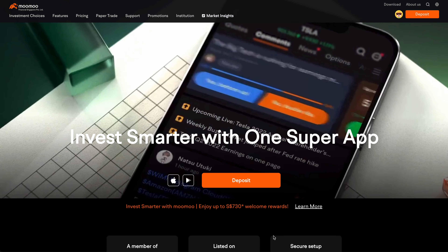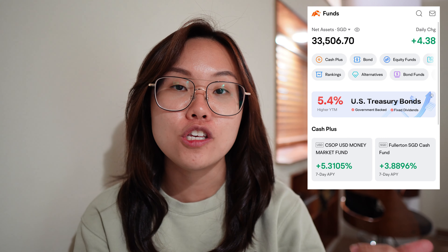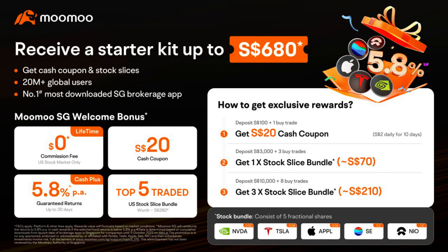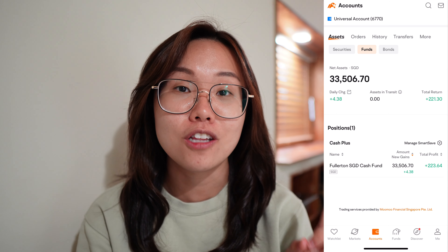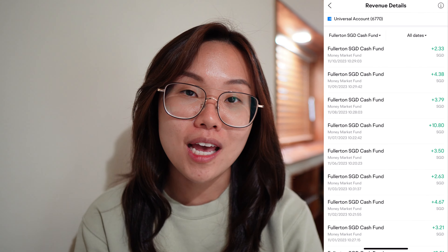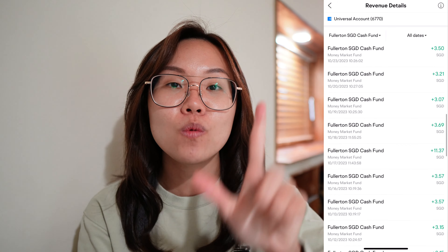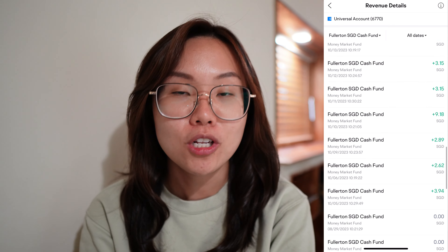A quick shout out to those of you who are still looking for places to stash away your idle cash and are new users to Moomoo Singapore. Their 5.8% per annum returns for the first 30 days in either the SGD Fullerton Cash Fund or the USD Money Market Fund is still ongoing right now, and as a new user, sign-up rewards of up to SGD $680 are available. I've just completed my 30-day term on a deposit of $30,000, and they will top up to make it 5.8% per annum returns for the first 30 days within 7 working days after the period ends.